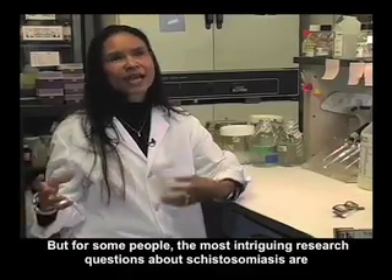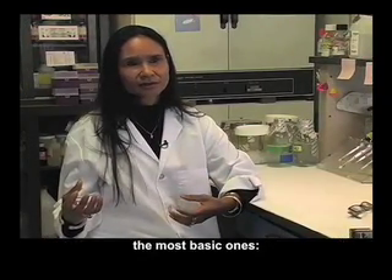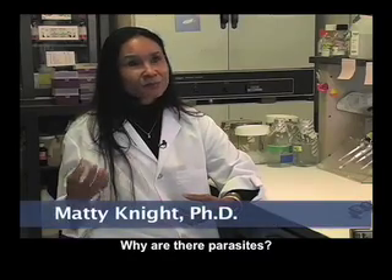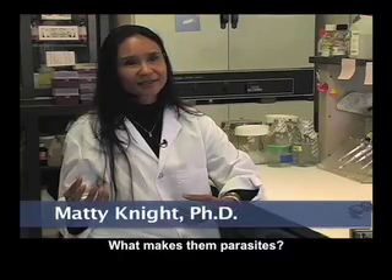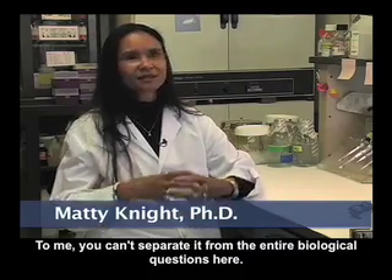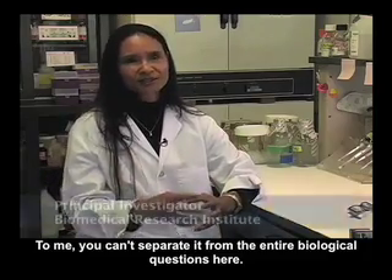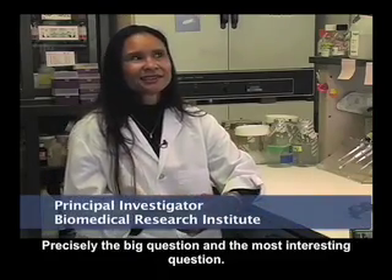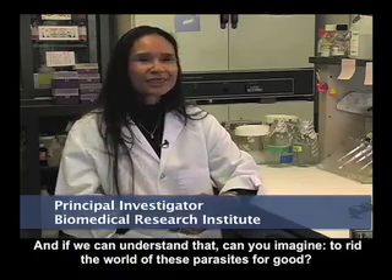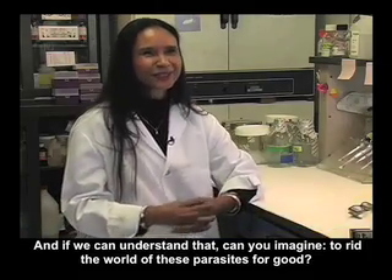But for some people, the most intriguing research questions about schistosomiasis are the most basic ones: Why are there parasites? What makes them parasites? What are their basic needs, and why do they exist? You can't separate it from the entire biological question here. That's precisely the big question, and the most interesting question — and if we can understand that, can you imagine ridding the world of these parasites for good?